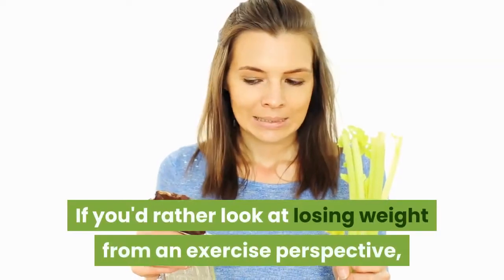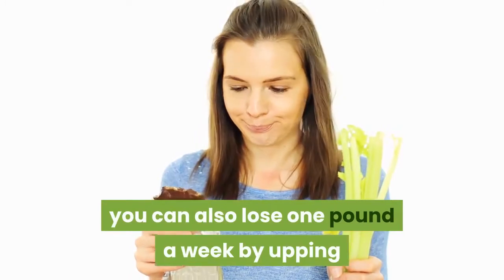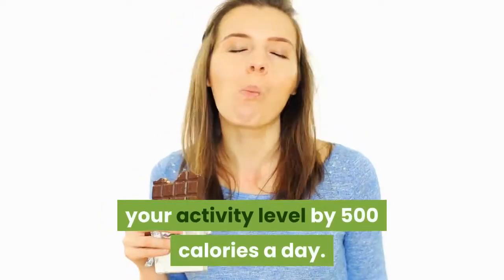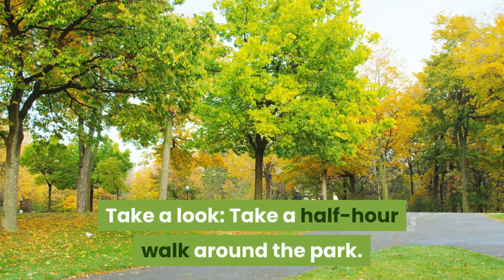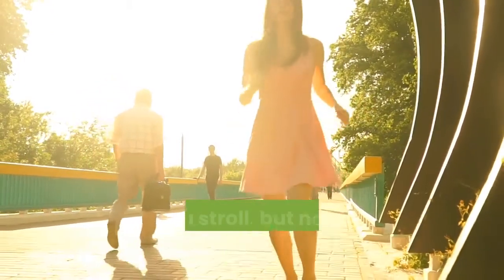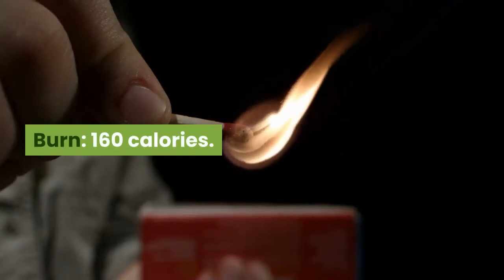If you'd rather look at losing weight from an exercise perspective, you can also lose one pound a week by upping your activity level by 500 calories a day. How easy is that to do? Take a look: take a half-hour walk around the park. Aim for a pace that's a little faster than a stroll, but not fast enough to be breathless. 160 calories.